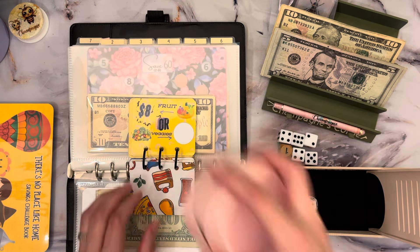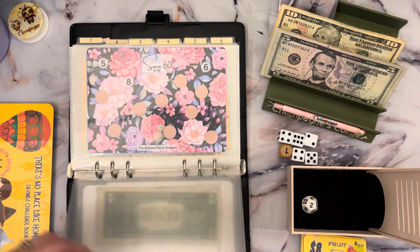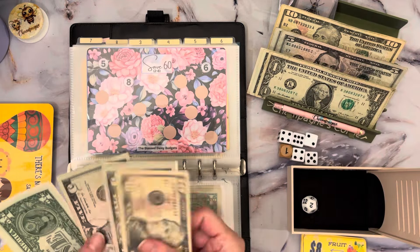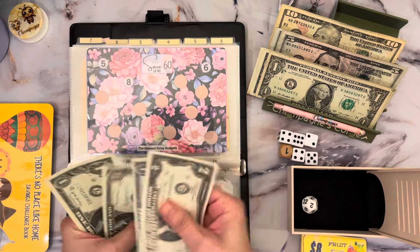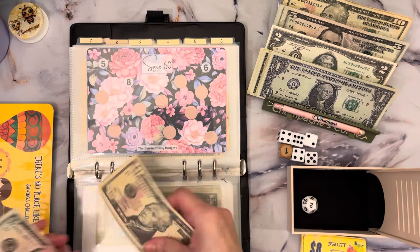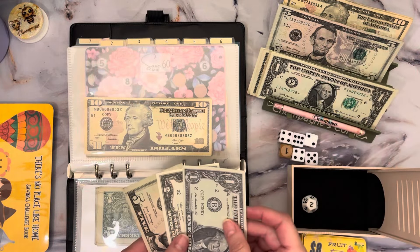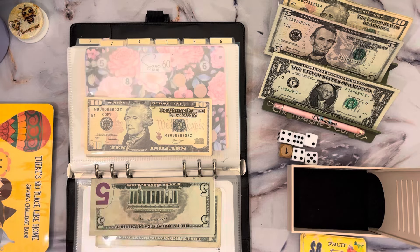So that's going to be eight. And again we are out of ones already. We have five — one, two, three, four, five, six, seven, eight. So let's break a five into ones, put that in, and we still owe ourselves eight. Five, six, seven, eight. So we should be good.